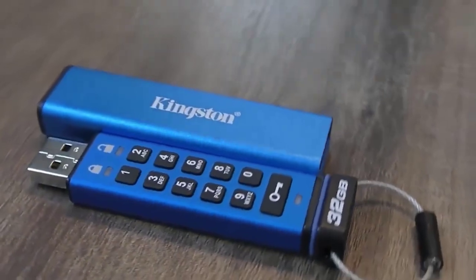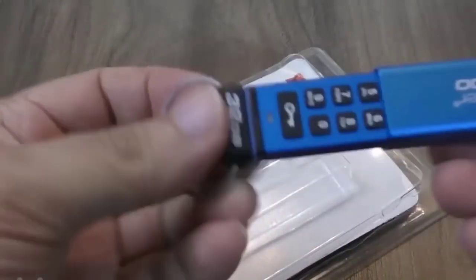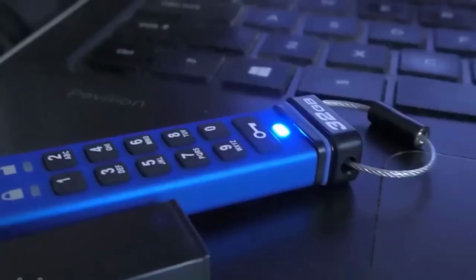The next device is a flash drive with a password, made in an elegant metal case. The length of the password on the device can be from 6 to 15 characters. If someone tries to hack the flash drive and enters the wrong password up to 10 times, all the data will be erased without leaving any traces behind. And the password will reset — not a bad thing for a hacker. The cost of the flash drive on AliExpress is $24.